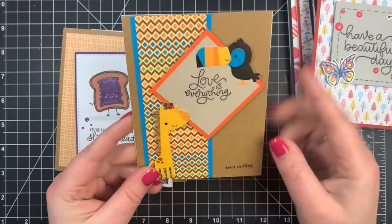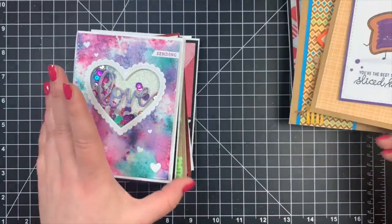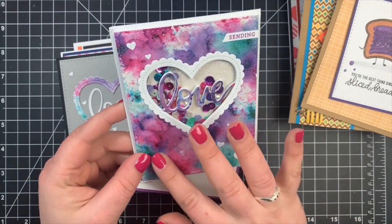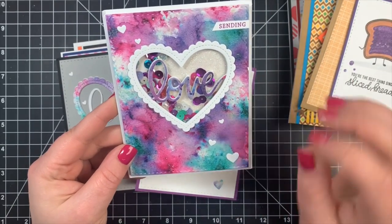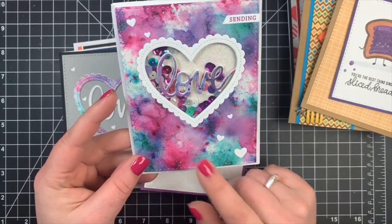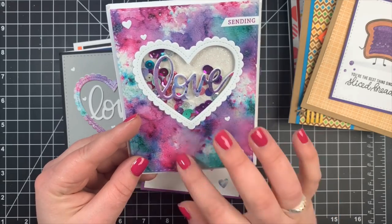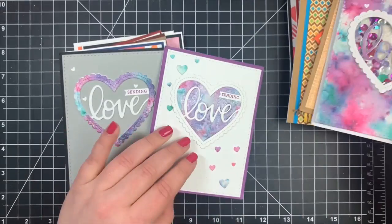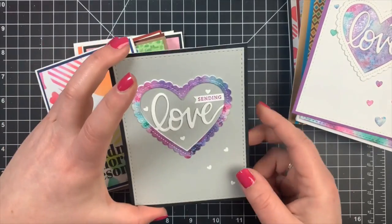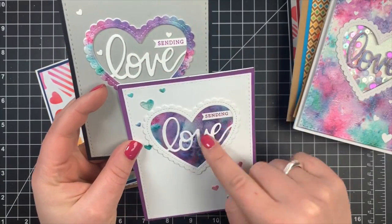'Love Is Everything.' 'You're the Best Thing Since Sliced Bread.' 'Sending Love' — this is a shaker card and this background is gorgeous. I think that's the shimmer powder — Yvette, please comment and let me know what this is, because I need to get some of this. She has some more 'Sending Love' cards. I love how she used the negative and the positive.